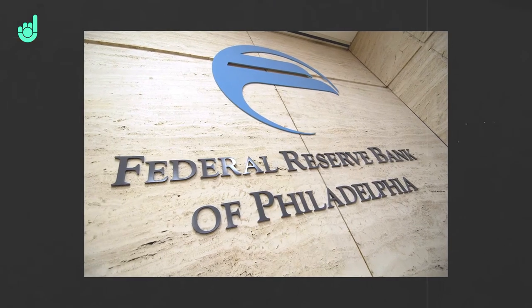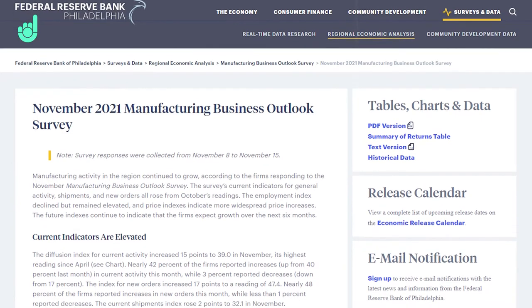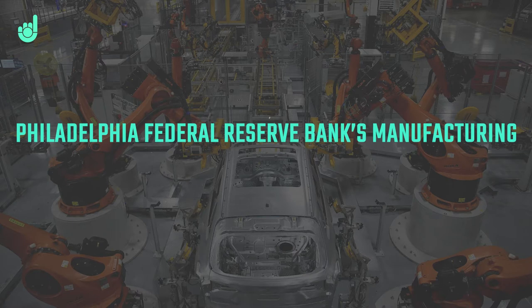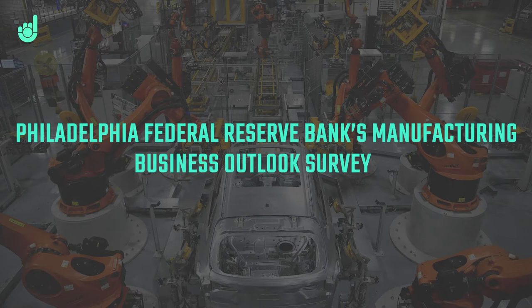This time we're taking a look at the Philadelphia Fed Survey, also known as the Philly Fed Survey, or more formally the Philadelphia Federal Reserve Bank's Manufacturing Business Outlook Survey — quite a mouthful.